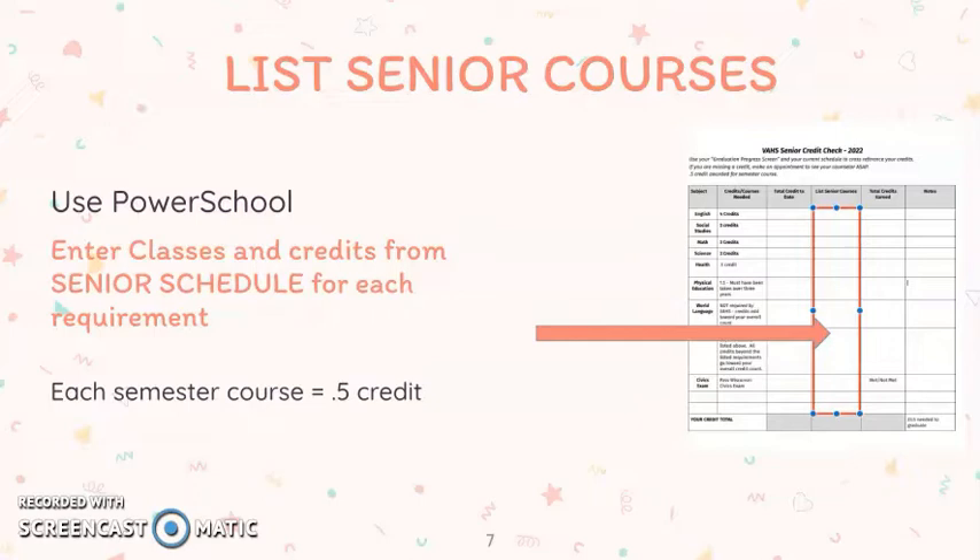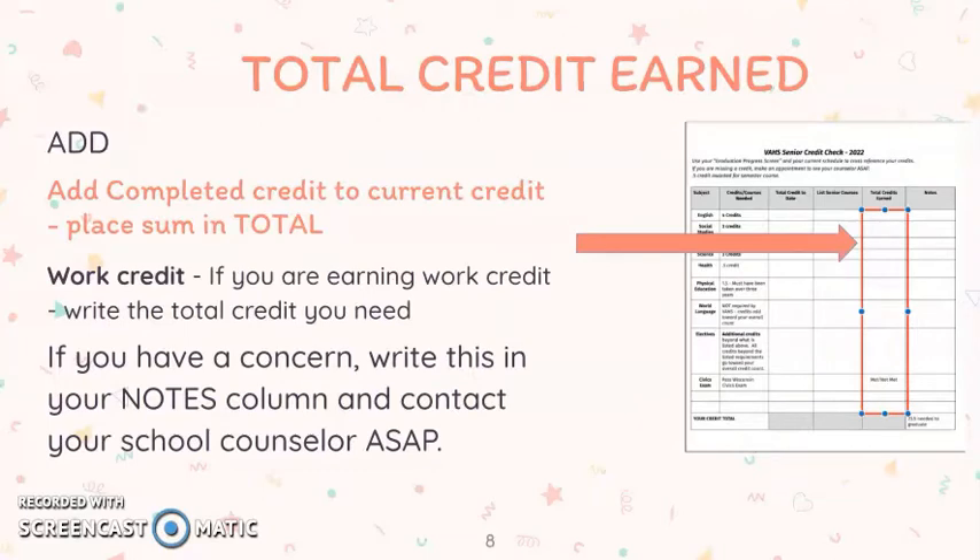You must be passing each class at 60% or higher to earn the half credit for the course. Once you have completed those first two tasks, you will add the completed credit to the current credit and place the sum in the total column. So first you will go across. Once you have all of your total credits added for that column, you will sum that column down to get a total credit that you will have by the end of your senior year.